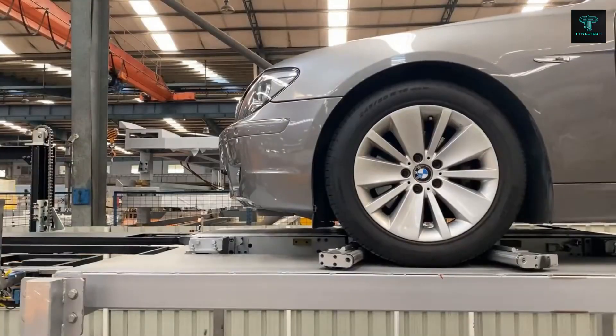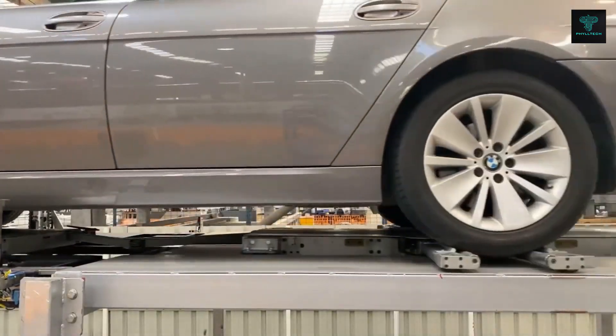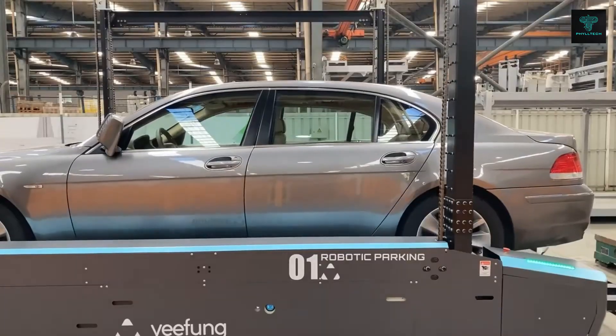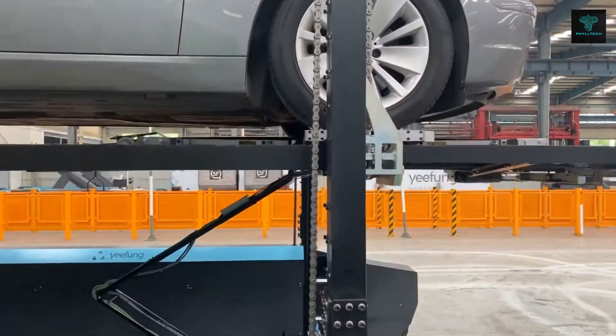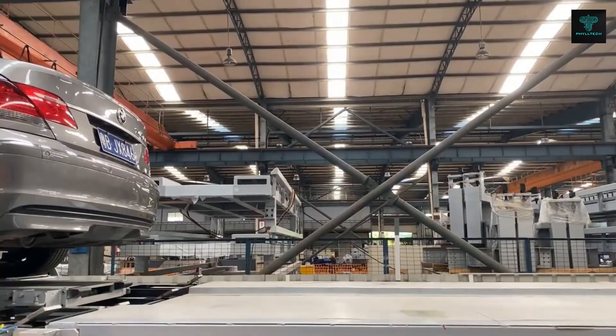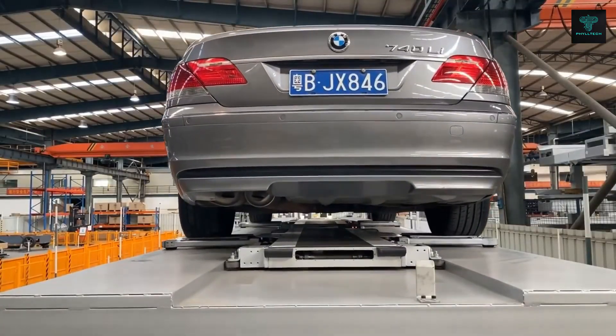With automatic battery charging and the ability to function in extreme temperatures ranging from minus 10 degrees Celsius to 40 degrees Celsius, this system is ideal for diverse environments. Yifeng's robots are set to transform parking operations globally, making them more scalable and efficient in both urban and industrial settings.